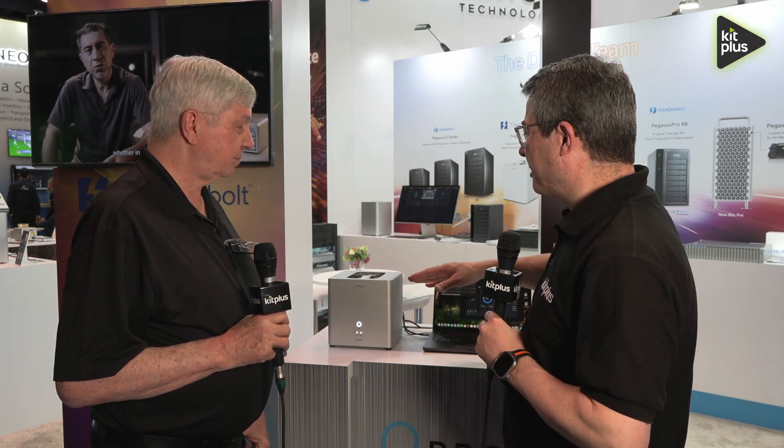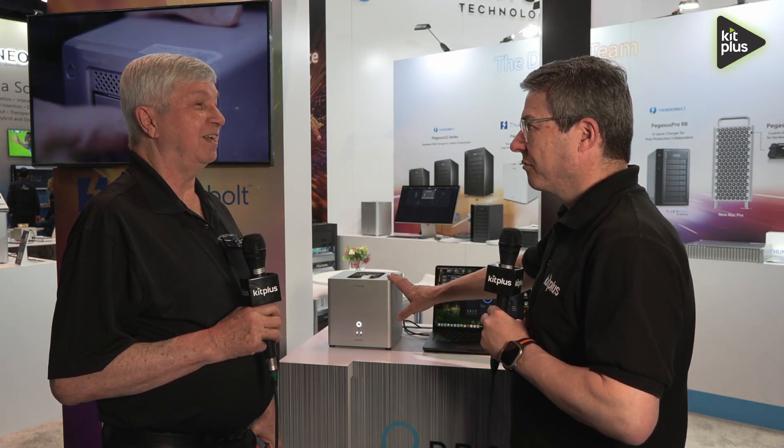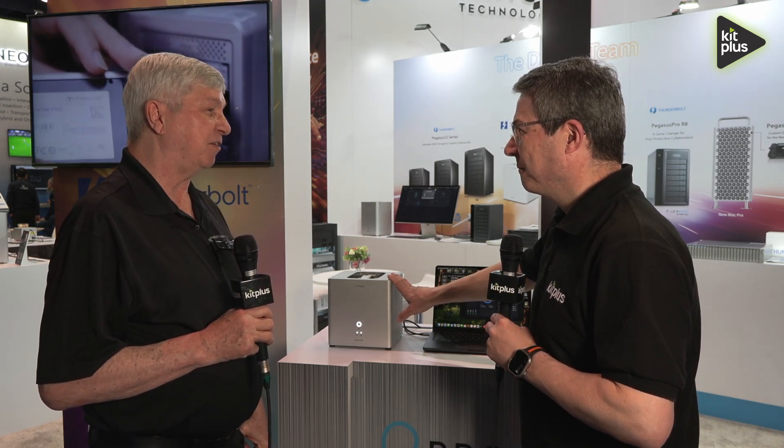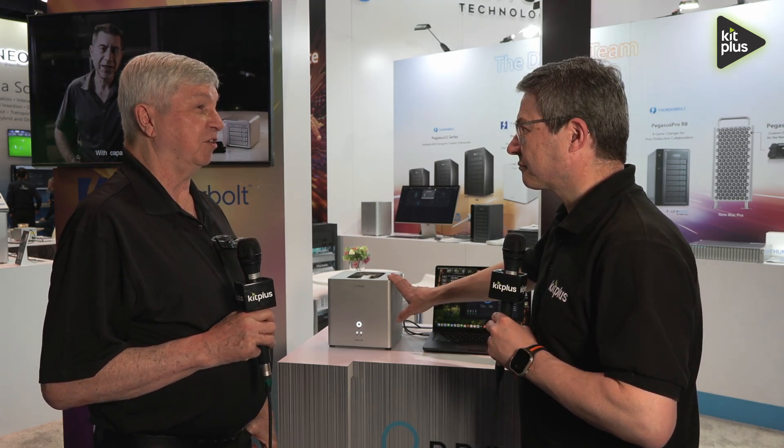As for the largest available storage capacity, the unit is still pre-production and that information is not available yet, but it should accommodate whatever NVMe SSDs are currently available.